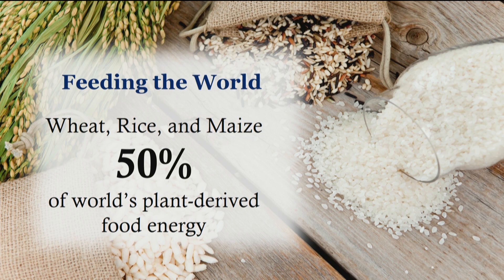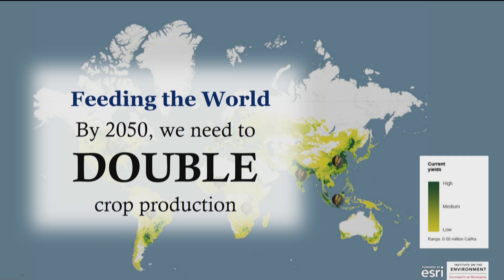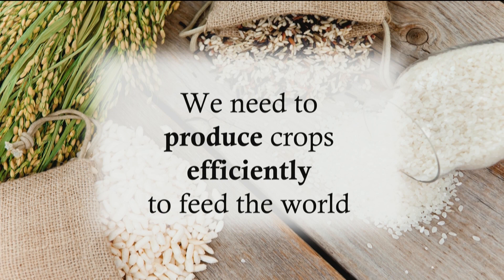Further, the three main cereal crops that feed the world — wheat, rice, and maize — together contribute about half of our plant-derived food energy, and require a lot of water. Crop yields are also reducing by 20% for every degree rise in temperature because of climate change. Together, all of this means that by 2050, we need to have doubled our food production. We need to produce crops far more efficiently in order to feed the world in just 30 years.